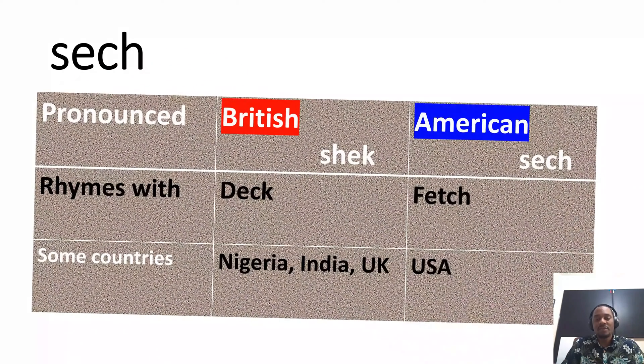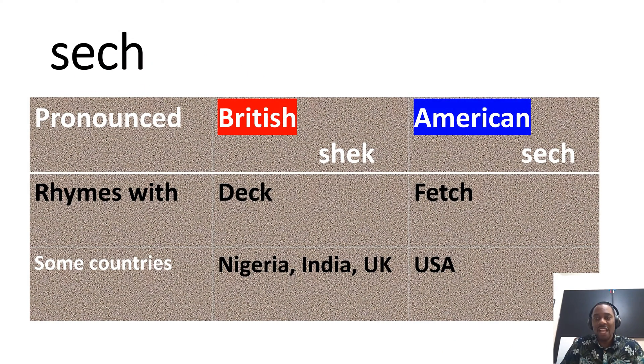The next one is hyperbolic secant. In the British environment, it is pronounced 'sheck' — the short version — which rhymes with the word 'deck.' In America, it is pronounced 'sech,' which rhymes with the word 'fetch.'